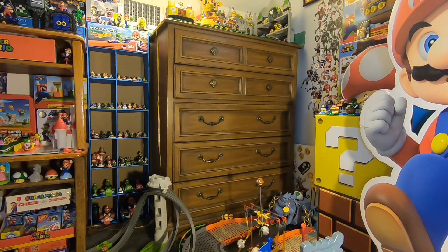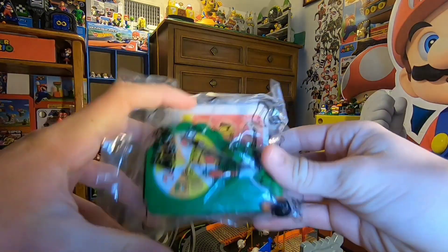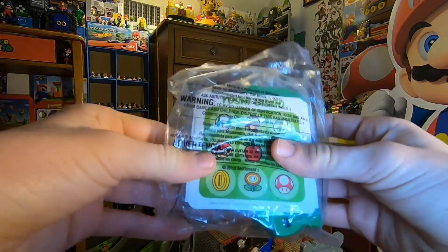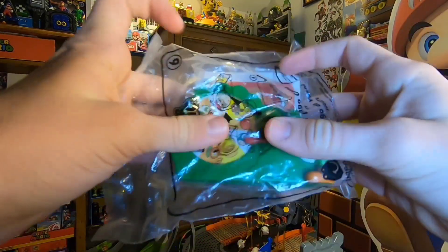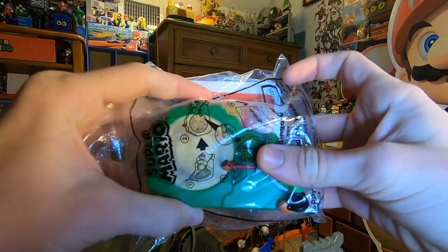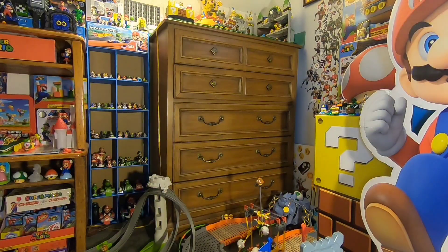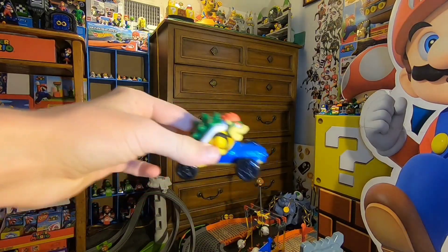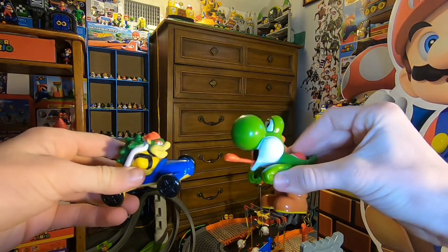Now let's get into the stuff I got on Christmas day. First up is this Yoshi Wheel Spinner McDonald's toy, still in the McDonald's packaging. It's cool because I had this toy but didn't have the extra sticker sheets that came with it. I just opened up two of the Mario Movie McDonald's toys in my latest video. We've also got Bowser and a Yoshi McDonald's toy — the one that sticks out its tongue — from my sister.